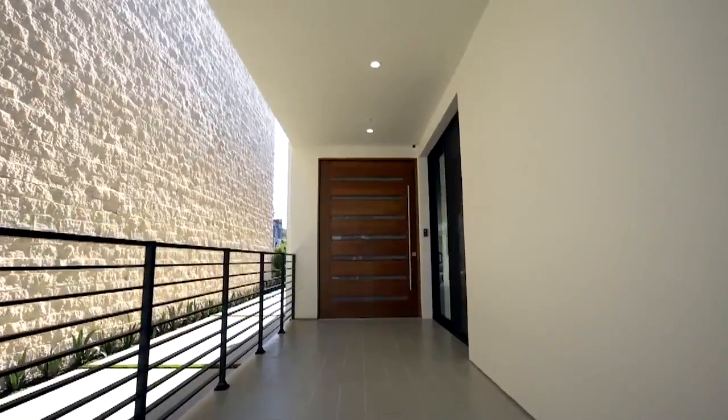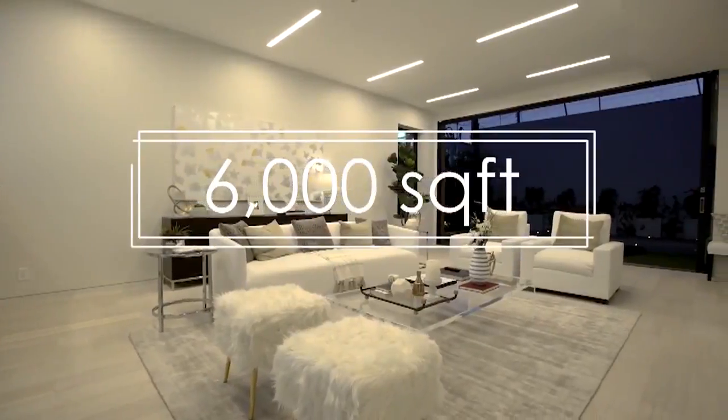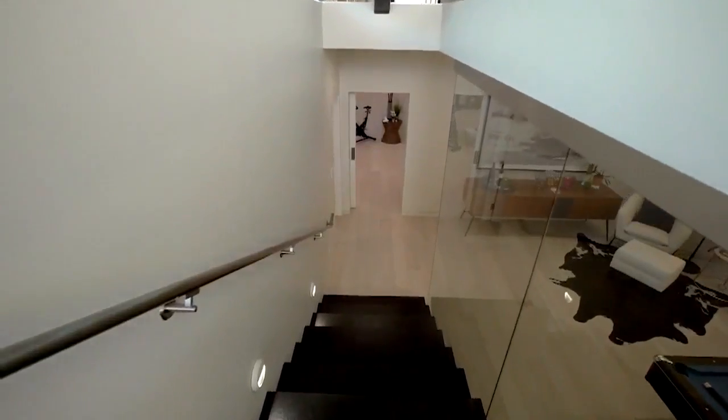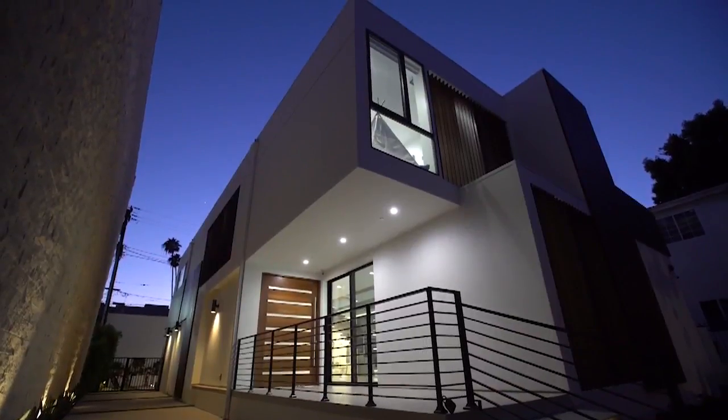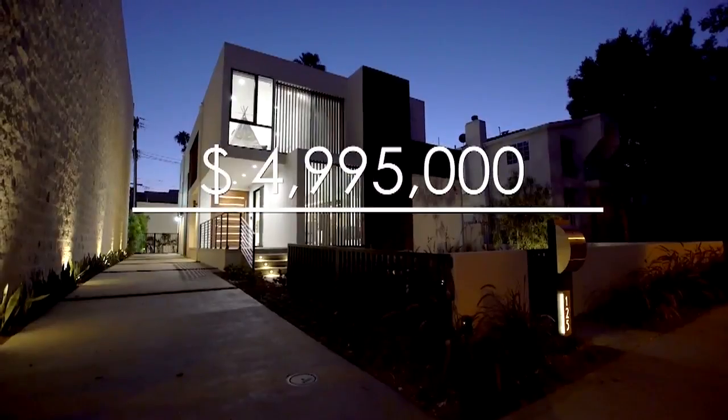Straight to the recap: 125 North Stanley Drive in Beverly Hills offers 6,000 square feet, five bedrooms, seven bathrooms, and an entertainer's dream downstairs. Asking price for this high-class hot property — just under $5 million, as in $4,995,000. Worth every penny. I wish I had that many pennies. Don't we all?